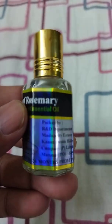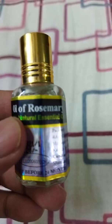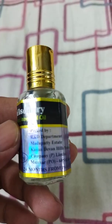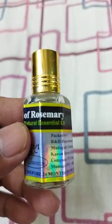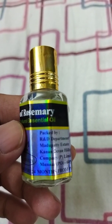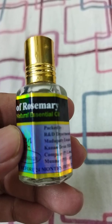Hi guys, welcome back to my channel. Today I'm going to speak about the benefits of rosemary oil. This is an oil that I purchased directly from Munnar at a shop called Chai Baza, where they sell different types of oils like tea tree oil, neem oil, rosemary oil, jojoba oil, argan oil, and more. I just picked the rosemary oil, which impressed me a lot.